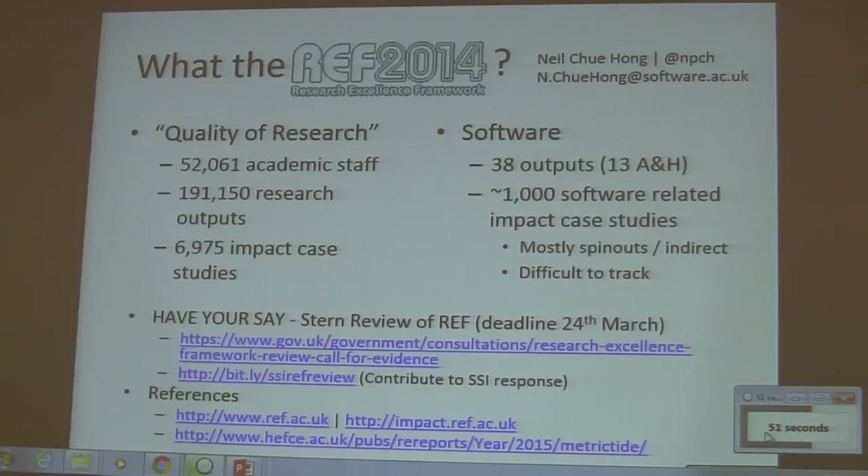But it's all okay, because there is a review going on right now — a Stern review of REF. The deadline is this Thursday, but you can have your say. If you're interested in contributing to changes for REF 2020, not just around software but around anything you think needs to be changed in the way that we measure research today, submit to the REF review.